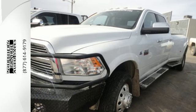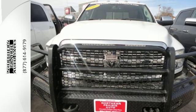Sturdy, well-built, and powerful. This is the ultimate heavy-duty truck. Come take a look.